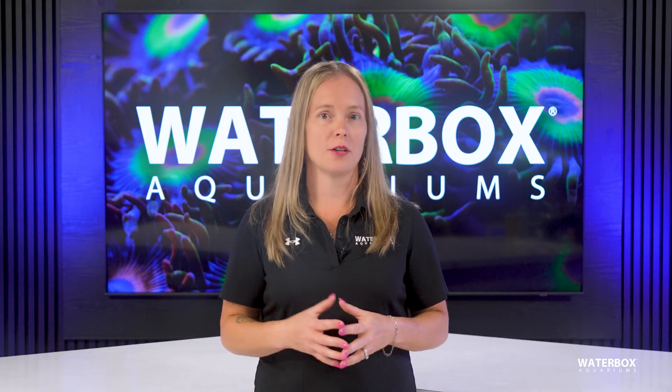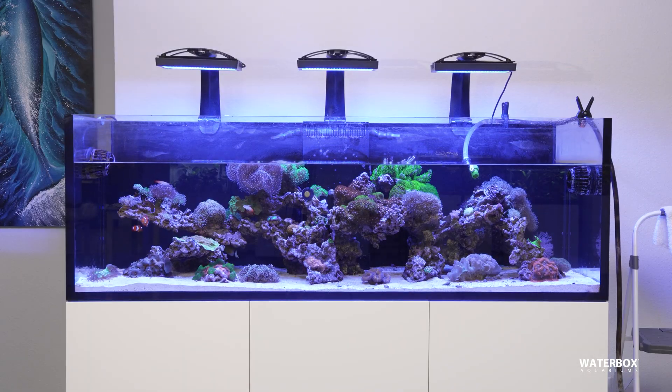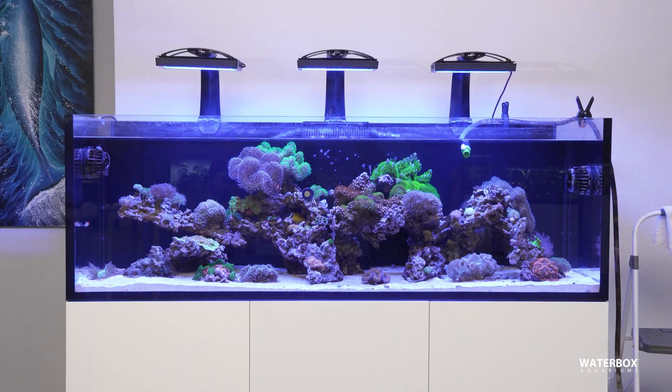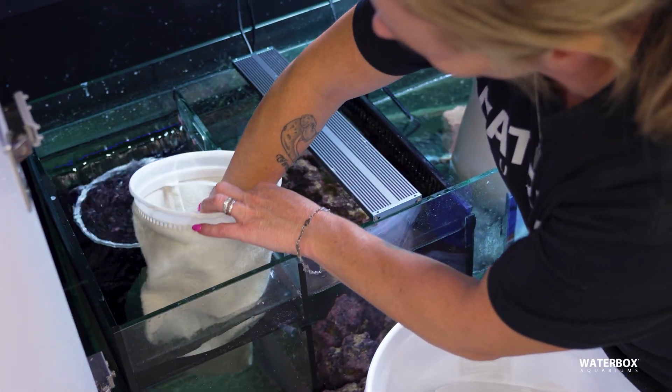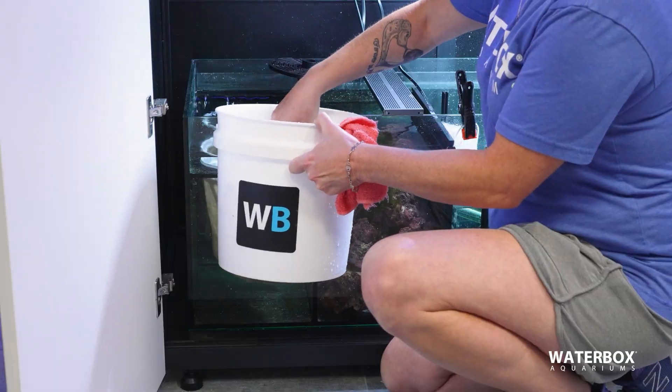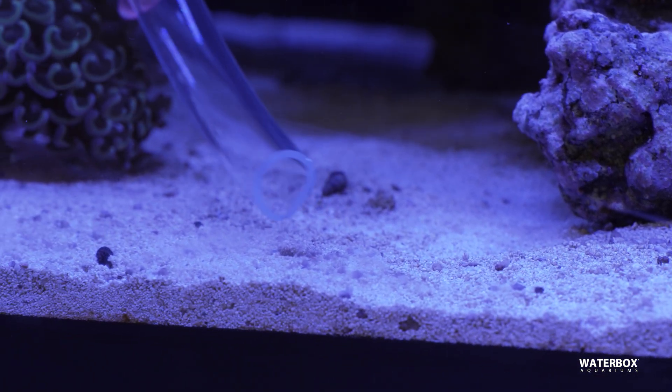Consistent maintenance is your strongest defense. Perform regular water changes to export dissolved nutrients before they can fuel algae growth. Clean mechanical filtration, like filter socks and sponges, on schedule. Replace chemical media before it's exhausted, and vacuum detritus from the sandbed, rock crevices, and sump chambers.